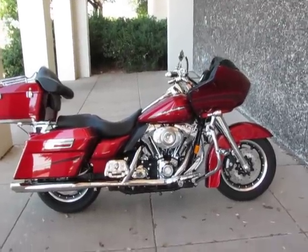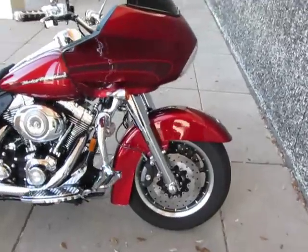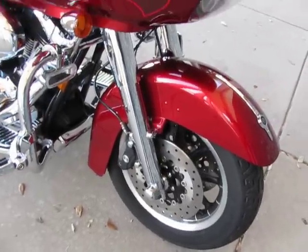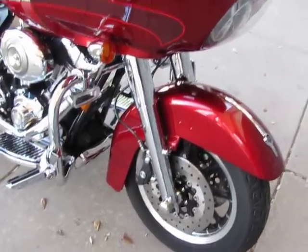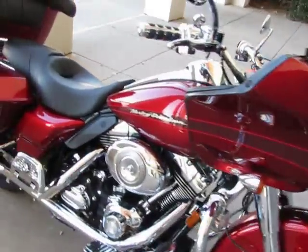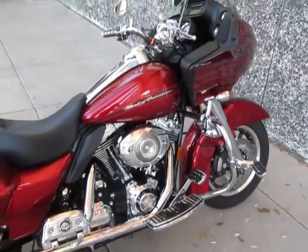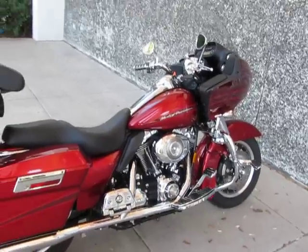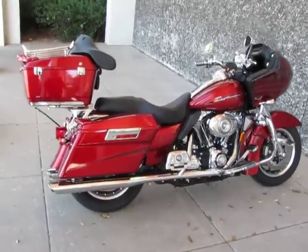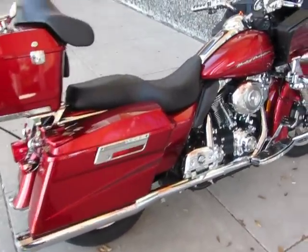Hello folks, this is Bronco Bob with American Motorcycle Trading Company. We're located in Arlington, Texas — we're the home of the Dallas Cowboys, the Dallas Mavericks, and the Texas Rangers, so we've got a lot going on in DFW. American Motorcycle Trading Company has been in business for 14 years and we pride ourselves in selling really fantastic Harley-Davidson motorcycles, just like the one you see here — this 2008 Road Glide.